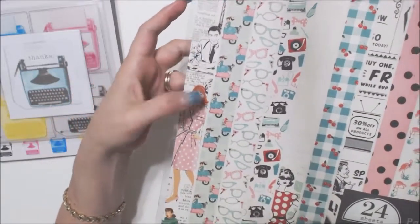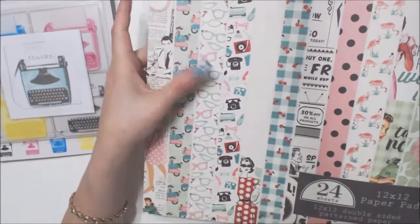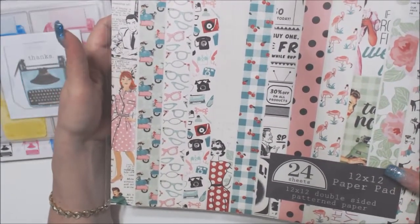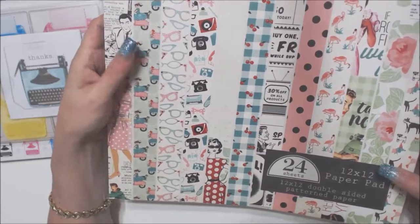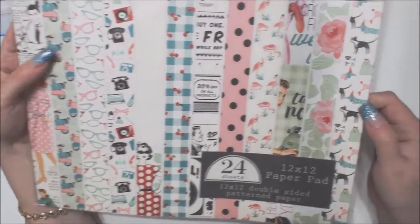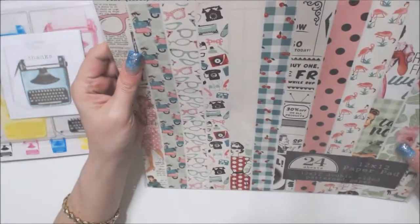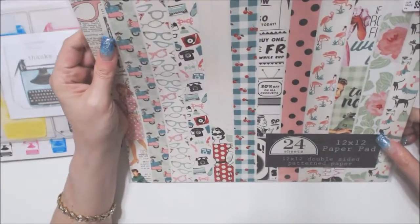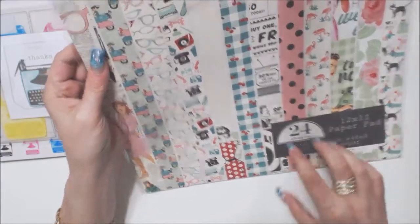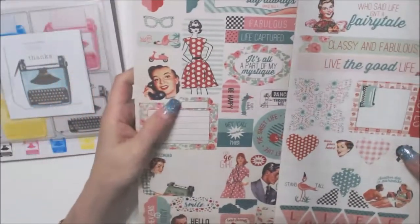There's glasses advertising, scooters, record players and telephones. I love the pinks and greens and the aqua and red. Flamingos, cut-aparts, and look at these dogs — aren't they cute? It's a 12x12 double-sided paper pad with 24 sheets. It also has die cuts and stickers, so it's pretty awesome.